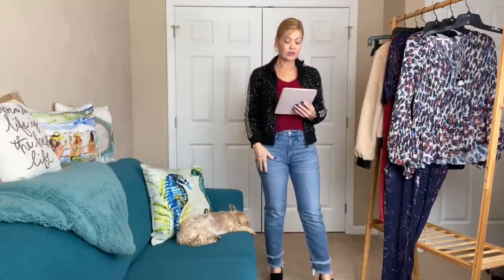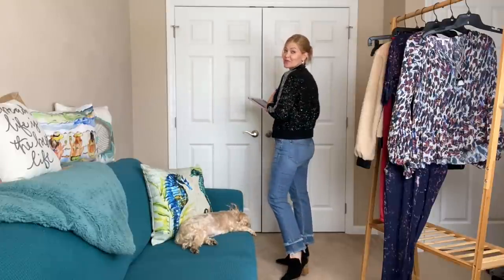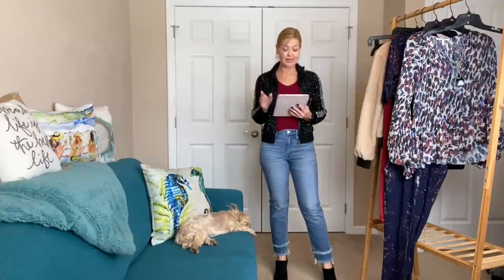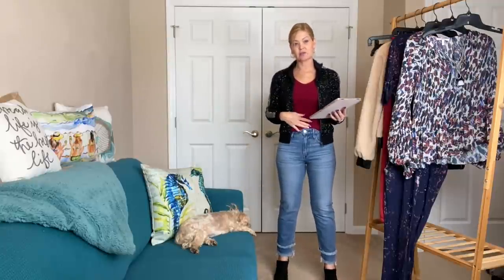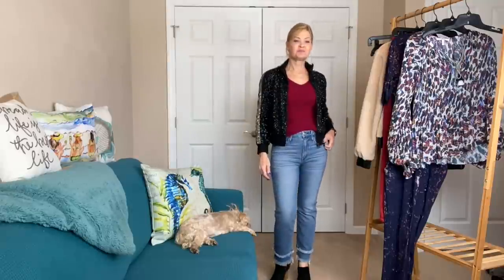Pricing for this outfit: the 3x1 jeans are $285 retail, $157 at 45% off to keep. The sequin Zadig & Voltaire bomber is $598 retail, $329 if I wanted to keep it — super expensive but a super fun piece to rent, make a statement, and send back. I might want to rent it again! The White Warren cashmere sweater is $298 retail, $194 at 35% off to keep.